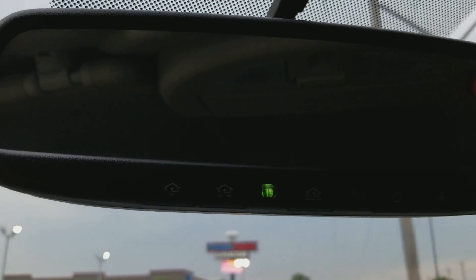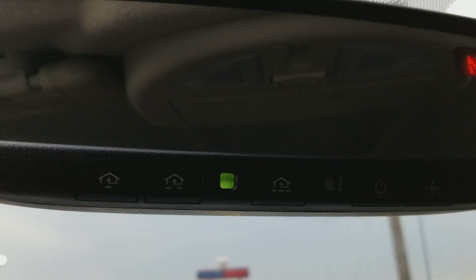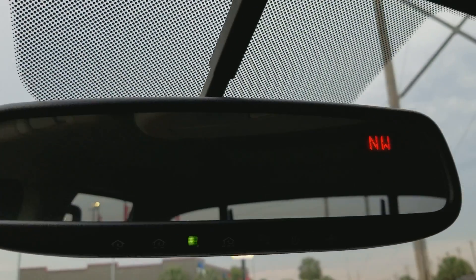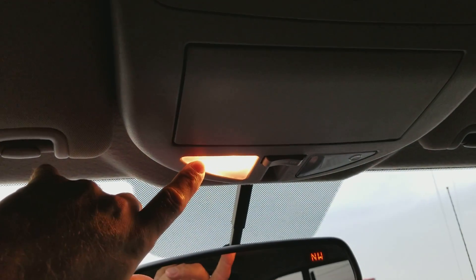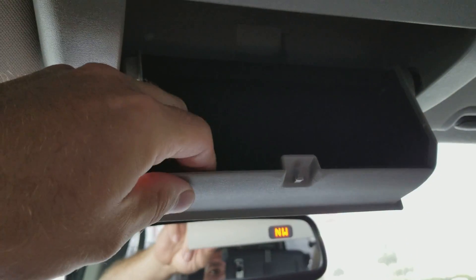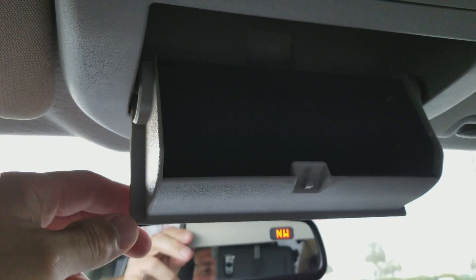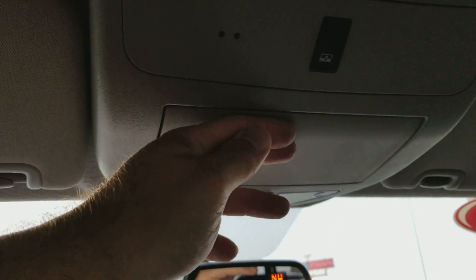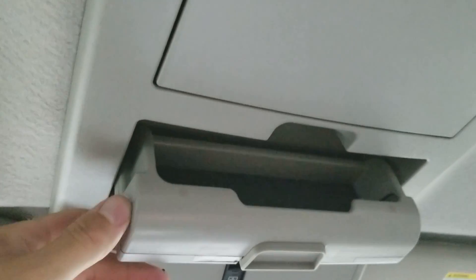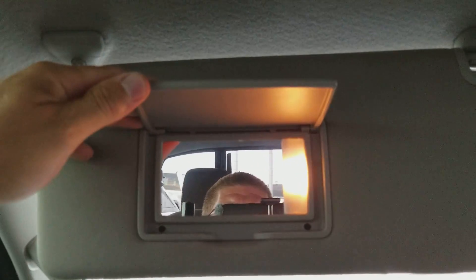The rear view mirror has HomeLink garage door opener controls at the bottom, it's an auto-dim rear view mirror, and it has a digital compass you can turn on and off. There are map lights up here, and a felt-lined sunglasses holder — very large, much bigger than the average one, so you can put some really big glasses in there. There's your power rear glass control, and these little fold-down portions to organize gloves or whatever, plus a visor with a mirror and light.